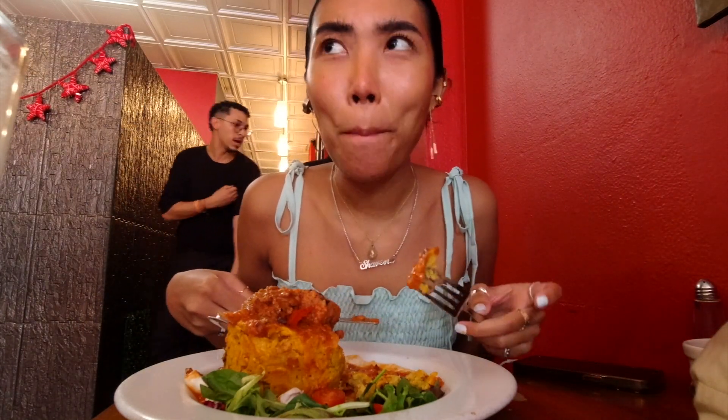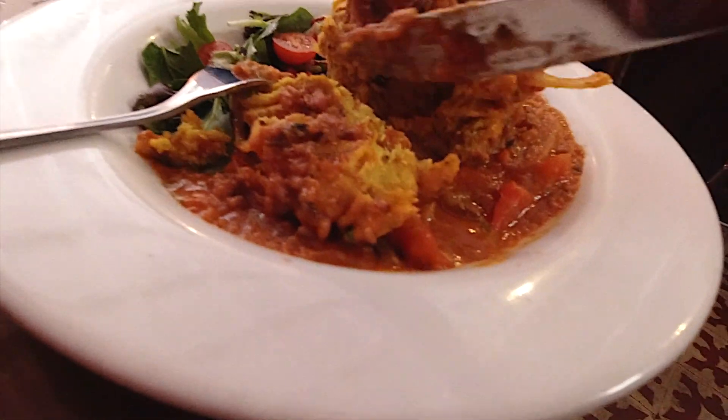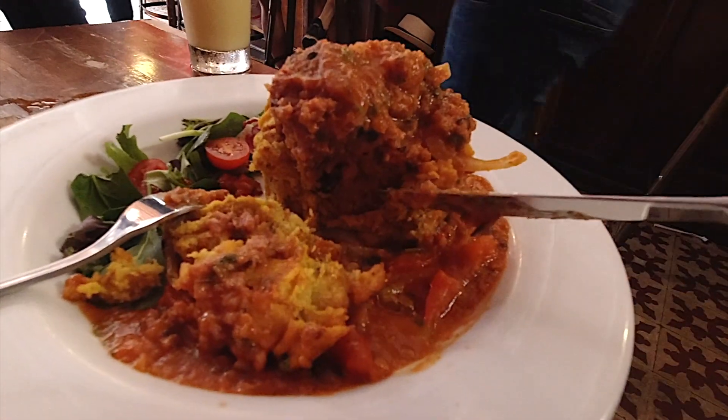I thought it was supposed to be like mashed potatoes, but it's a lot harder. The plantains are a bit musky and harder — I don't know if it's supposed to be hard or completely mushy, but this is a little bit on the harder side. This sauce is a criollo sauce. Check out the inside — so this is the plantain, but inside it's stuffed with the vegan beef.